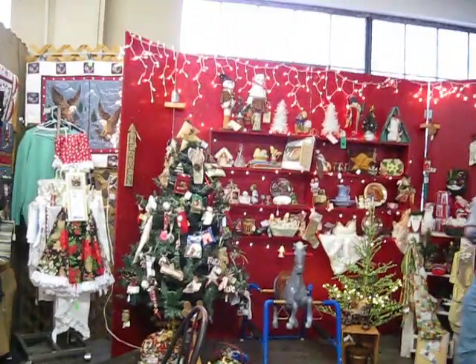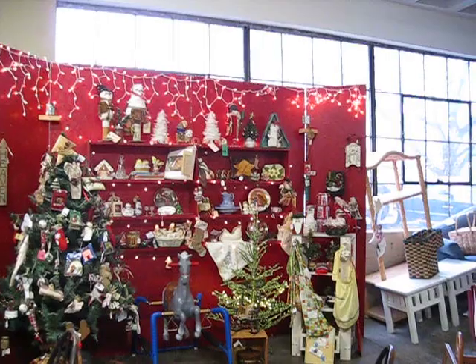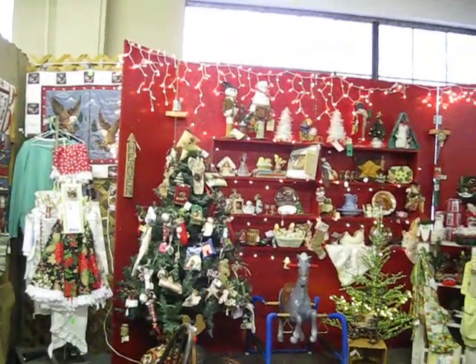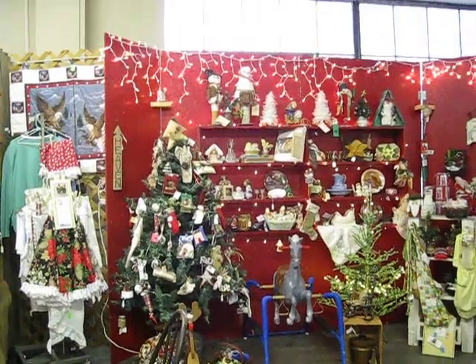This is another one of our areas. This is just a small temporary area that we're renting. It has most of our Christmas display on it.